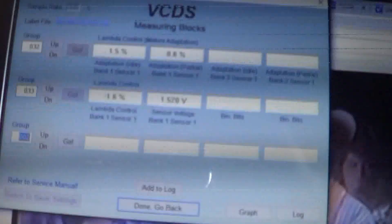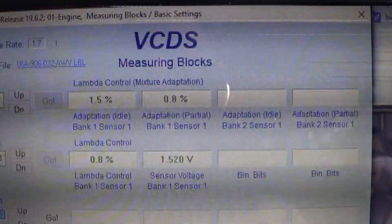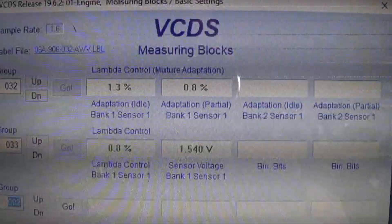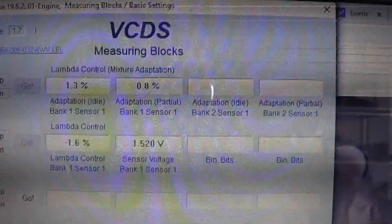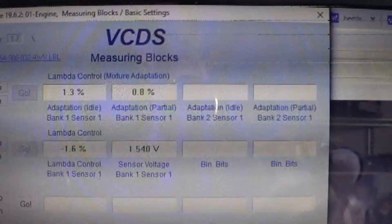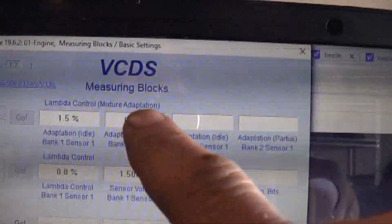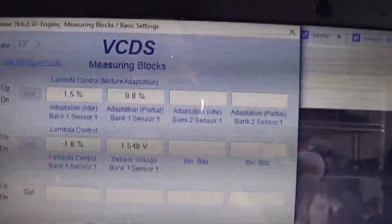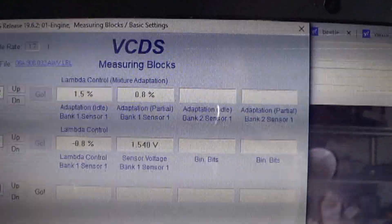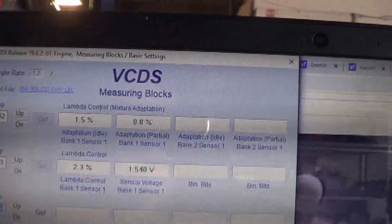We've finished the road test on this Beetle. Short-term fuel trim is going back and forth negative to positive — I like that. Adaptation at idle went up a little bit but not too much. Adaptation at partial throttle is not too bad. We might be able to call this one fixed, and we'll drive it some more to see if any other trouble codes reoccur — at this point, none have.